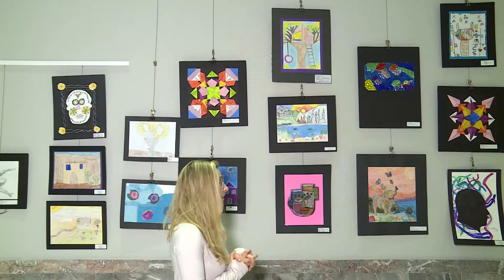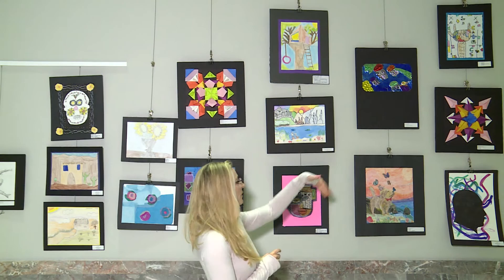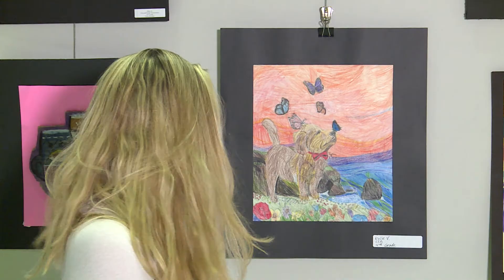At the top we have Maggie from Salem. Maggie has done an excellent job with texture and she's done a wonderful job filling up all of her space. Well done. On the bottom we have Kylie from Cason Lane, and what I love about this piece is her attention to detail. She's done an excellent job with all of the line work that it takes to really make this pop. Excellent job.